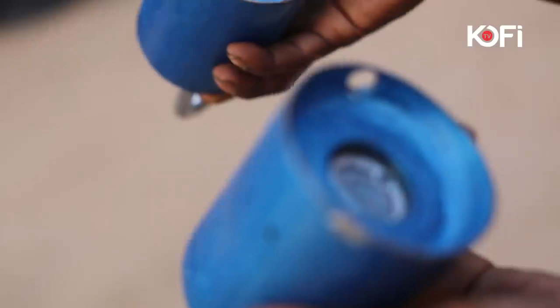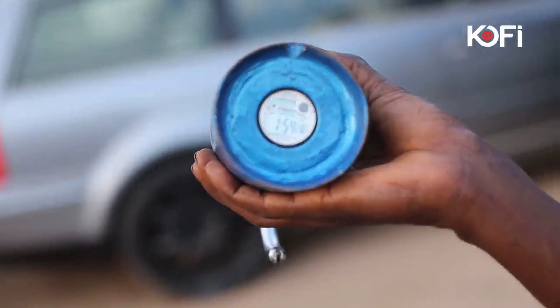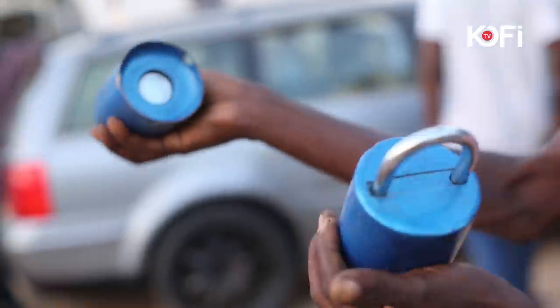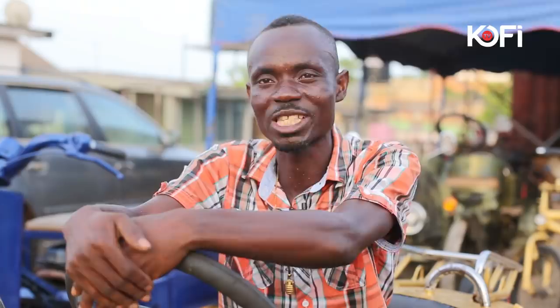And I have this one — a padlock that gives you a signal when somebody tries to break through. I don't have all of them here, but I'm an inventor. So anything that you need, if you contact me, I will do it.